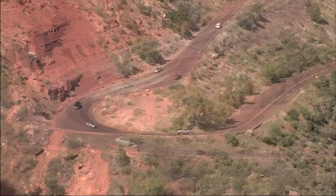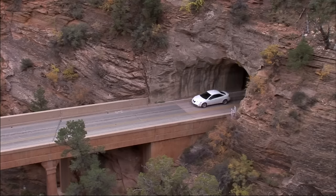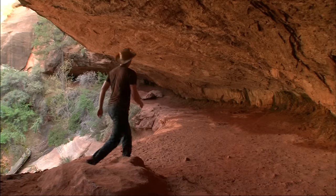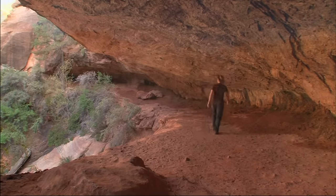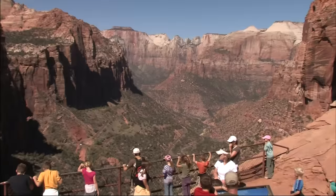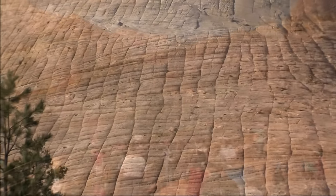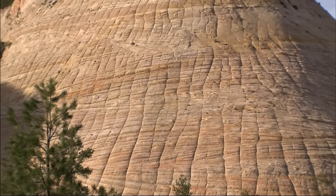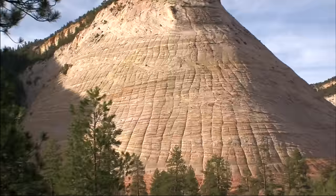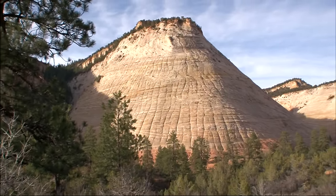As we leave Zion and head toward Bryce, the Zion-Mount Carmel Highway provides a spectacular climb from the canyon floor to the high plateaus to the east. Not far above the first tunnel, a short trail leads to Canyon Overlook, which offers one of the finest panoramas of the canyon. Between Canyon Overlook and Zion's east entrance, we're entirely within the White Cliffs step of the Grand Staircase. Cone-shaped Checkerboard Mesa is one of the park's most striking features — horizontal rock strata are cut by vertical cracks, called fractures by geologists, creating a criss-cross effect.